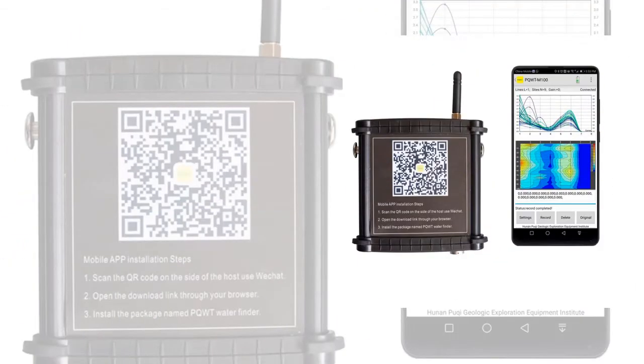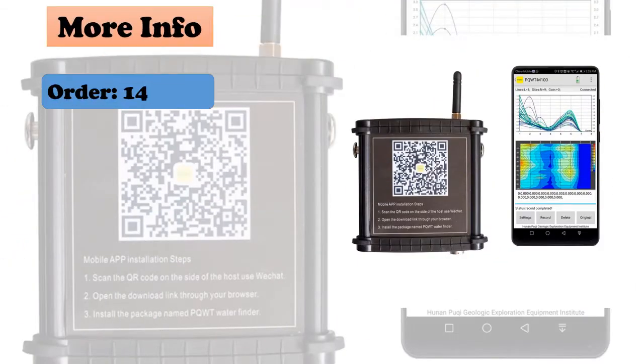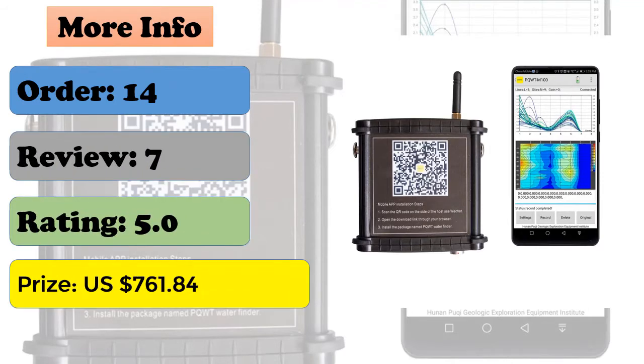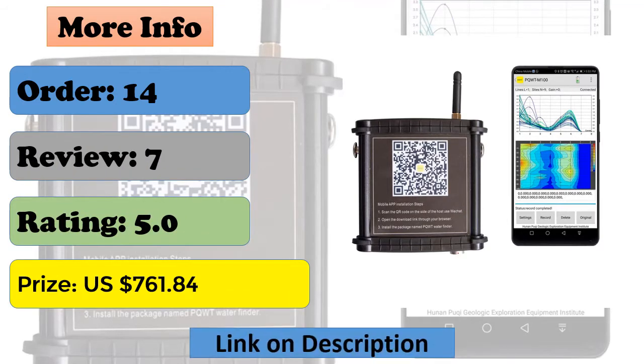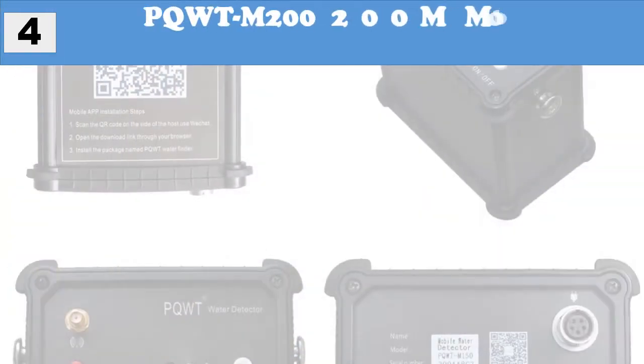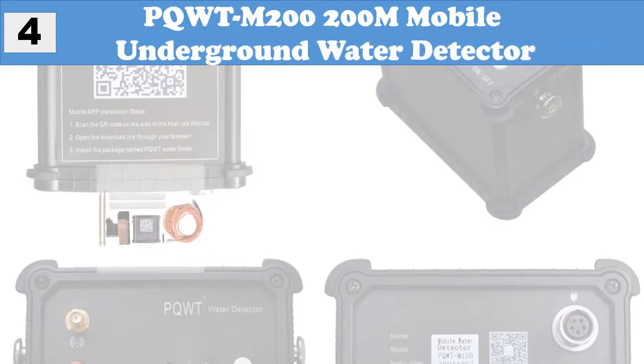The PQ WTM 100 offers 24-hour after-sale service and achieves an average accuracy of more than 90 percent based on user feedback. It is widely used for drinking water and agricultural irrigation water detection. Non-professionals can learn to operate it in just five minutes.